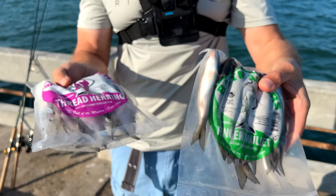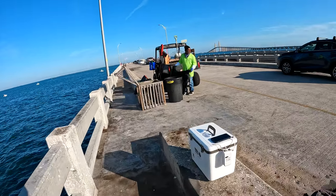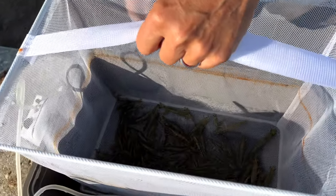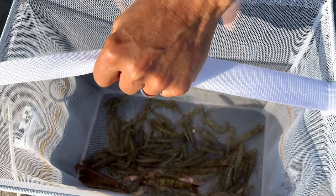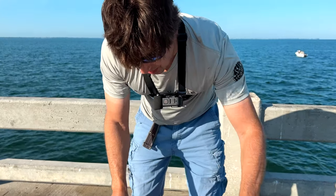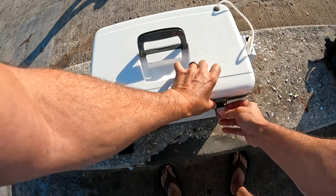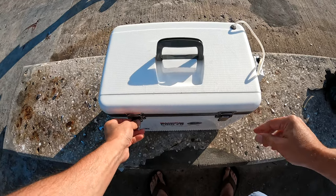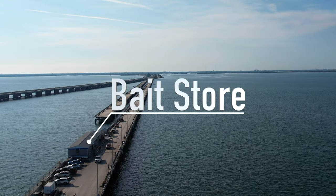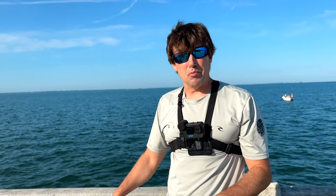I got some ladyfish here, some finger mullet, and some thread herring. We got some shrimp in here — see it down there at the bottom. I put some dead stuff in here I gotta throw away. But this cooler is actually really good because sometimes I get the shrimp the night before and it stays alive the whole time. They do have a bait shop down here, but you can see there's a lot of people, so I don't know how much stuff they have left. I got it the night before just to be sure.